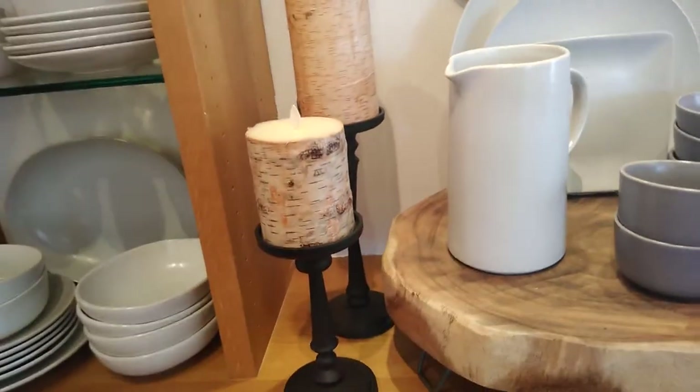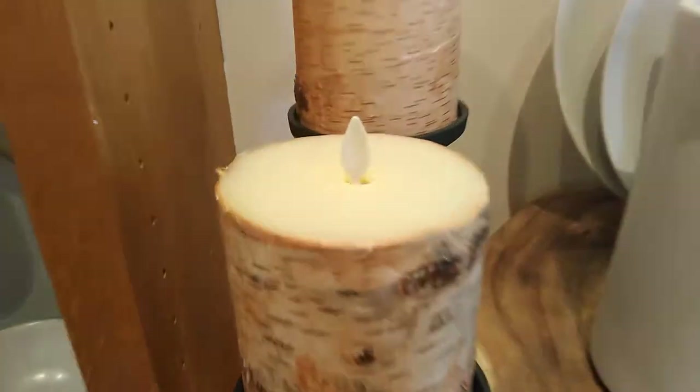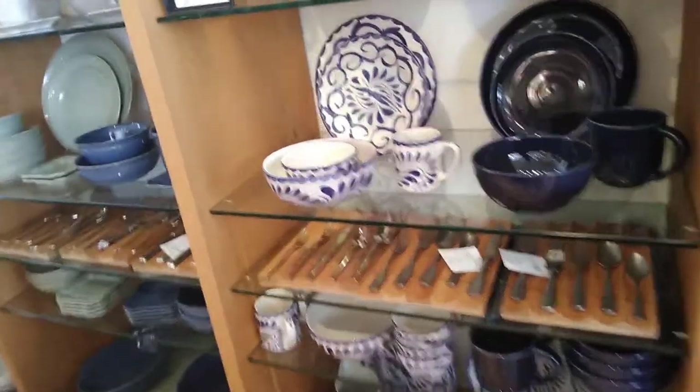Look at these candles — they look like wood but they're really not wood, they're full light. Is this your style? Do you like stuff like this? I love different styles. Oh, this is really cute!